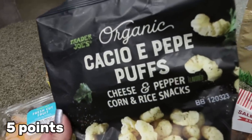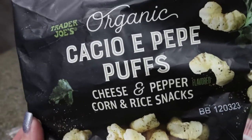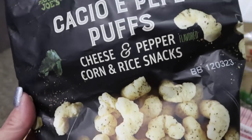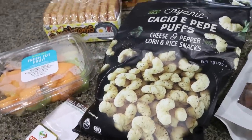These are my favorite things from Trader Joe's — I actually bought two bags. These are the organic cacio e pepe puffs. I never say that right. Basically it's like a cheese and pepper snack and these are amazing. I actually had that and the little meat pack for lunch.